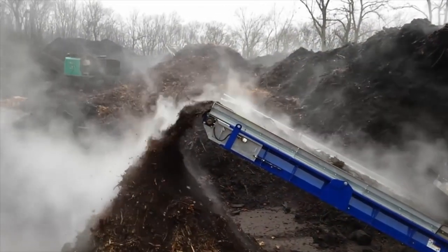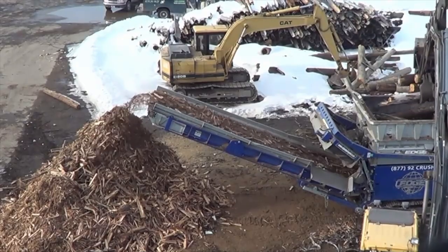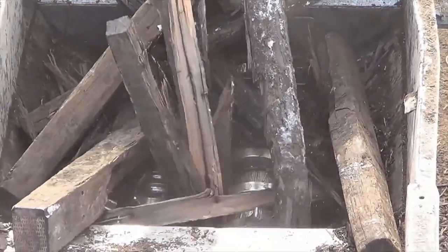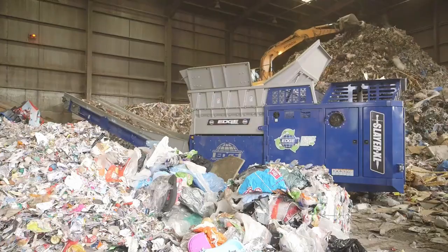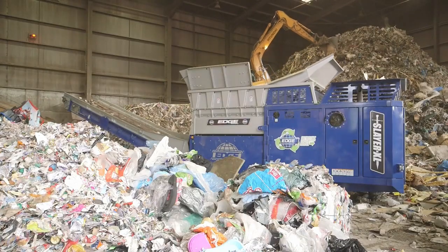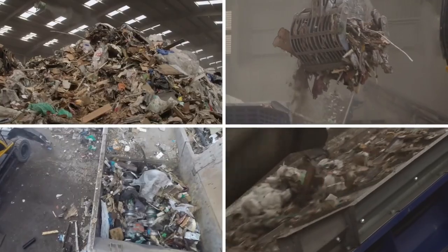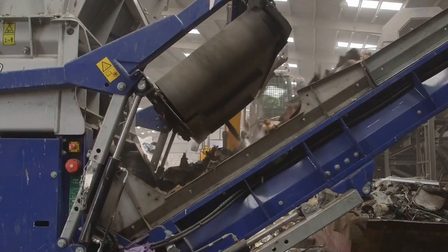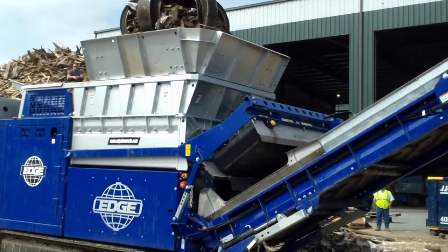With a huge range of both rapid volume reduction and intricate piece-sizing chambers available, the EdgeSlayer XL shredder series can be deployed either as a primary or secondary shredder. With excellent throughput and low operating and maintenance costs, the EdgeSlayer XL represents exceptional return for its operators.